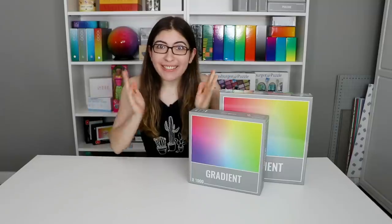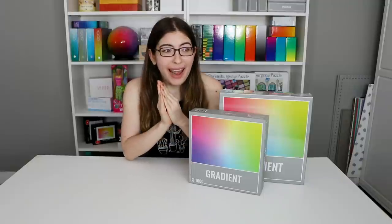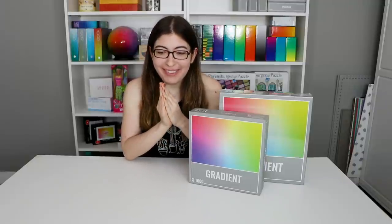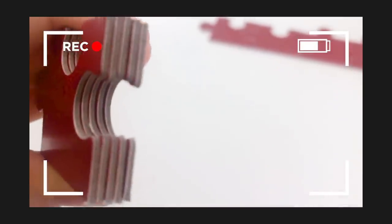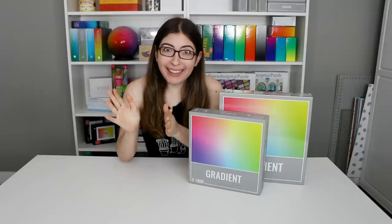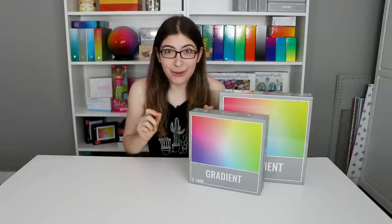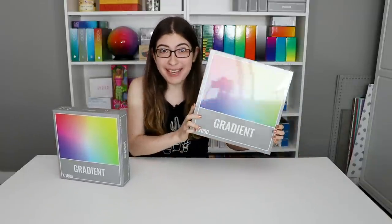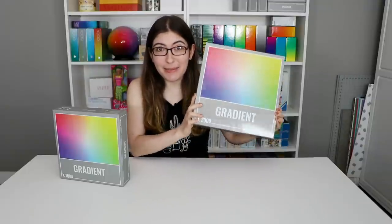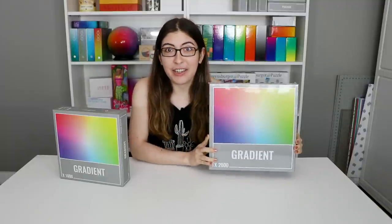Hi everybody, welcome back to Karen Puzzles. After last week's disastrous ketchup puzzle video — it's just evil, whoever made this is literally Satan — I decided that this week I wanted to do a puzzle that I was genuinely excited for. So today we are doing the 2000 piece gradient puzzle from Cloudberries, and I'm so excited for this I couldn't even sleep last night.